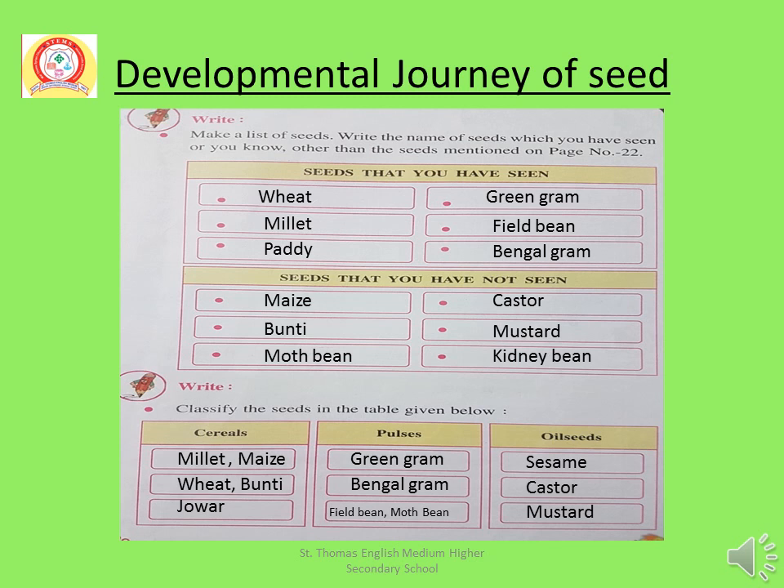Seeds that you have not seen — I have written here some names: First Maize, Second Banti, Third Moth Bean, Fourth Castor, Fifth Mustard, Sixth Kidney Bean. Now classify the seeds in the table given below.